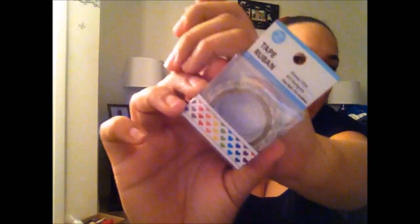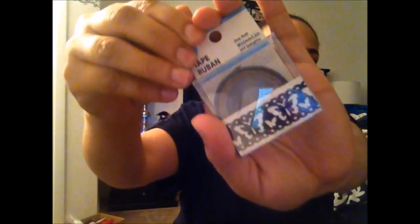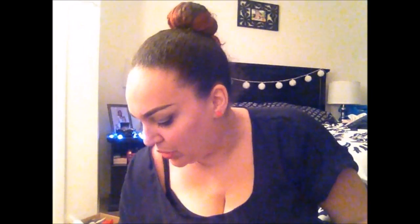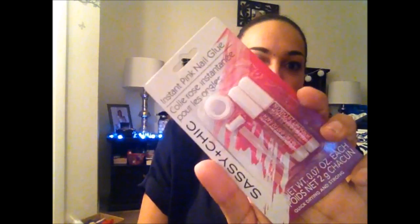I picked up two washi tapes: cute heart rainbow ones and a beautiful butterfly lace pattern with a fall leather-kind of look — just to decorate my packages. I also picked up more Sassy and Chic fashion nails, the regular white tip ones, which I'm probably putting on tonight or tomorrow. And I got a different nail glue this time because Boss Babe J said she preferred it over the other one.